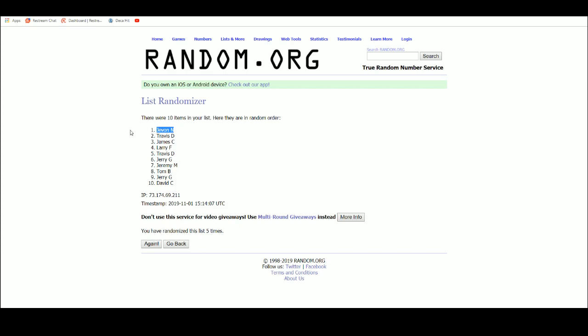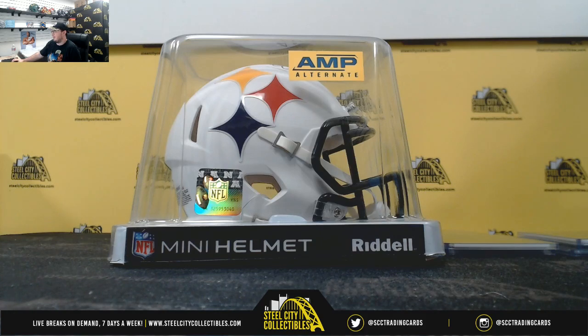All right, and that's going to do it everybody. Thank you all for joining that break. I'm going to go ahead and get that one uploaded to YouTube. Our next break is going to be Valiant with the Kirk Cousins helmet.